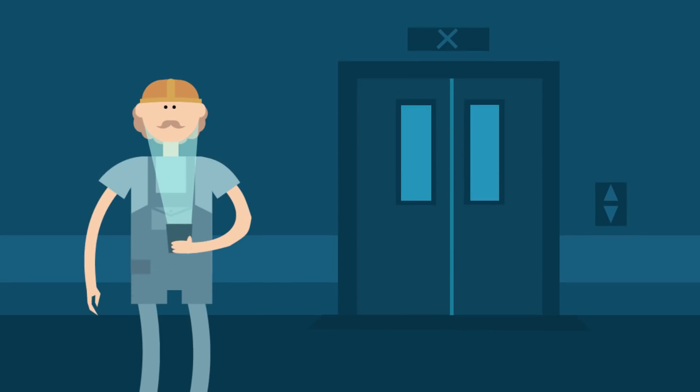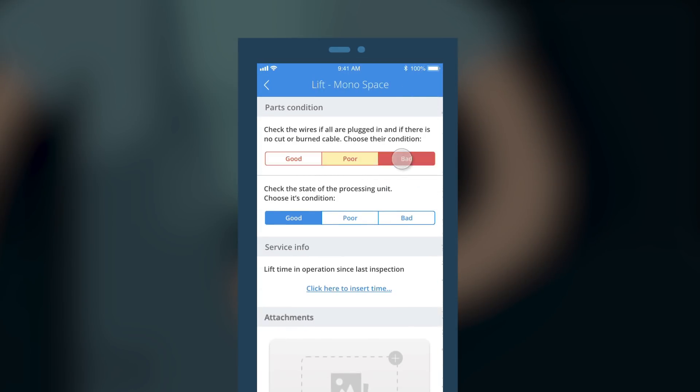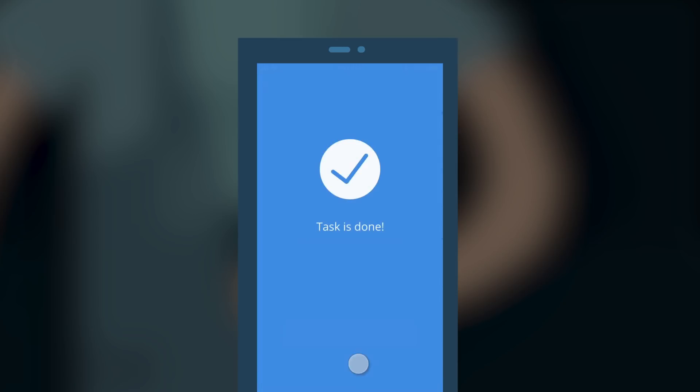The technician receives all his tasks via the app on his mobile device. On site, he opens the inspection form with a single tap. Guided by the app, he checks all the parameters specified by the manufacturer and gets the elevator back up and running.